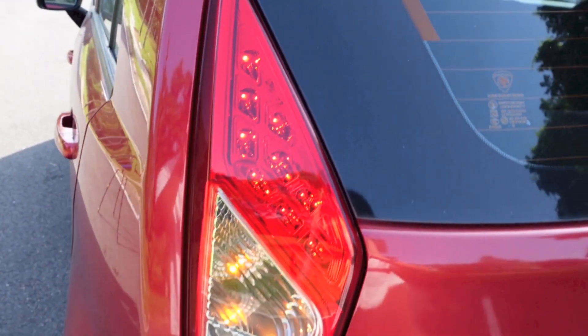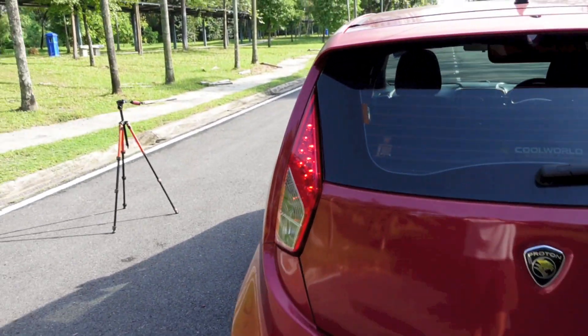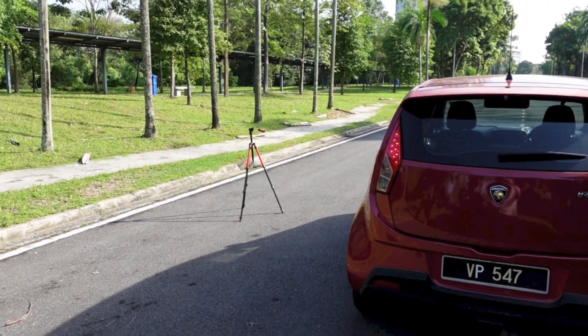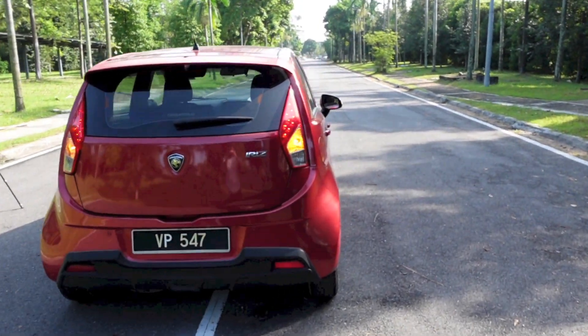Exterior features of the Iriz 1.3 Executive include halogen projector headlights, LED rear lights, indicators on the side mirrors, body-coloured door handles and side mirrors, a body kit, rear spoiler, and a single exhaust pipe.